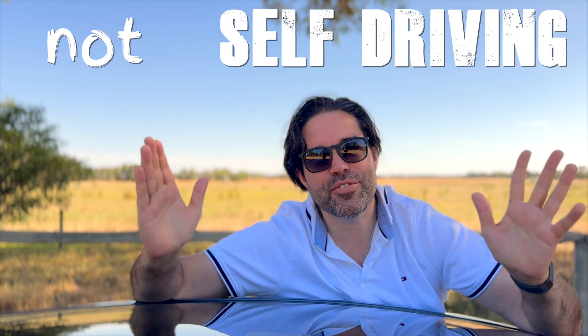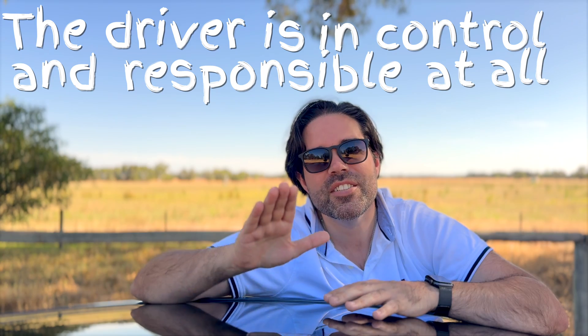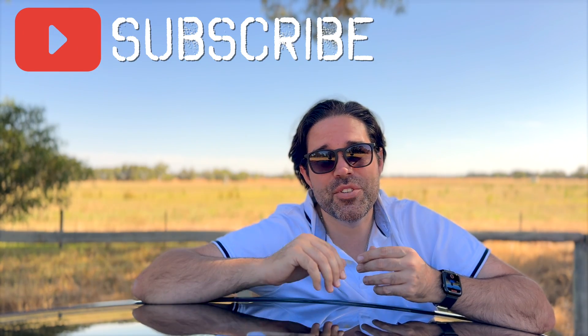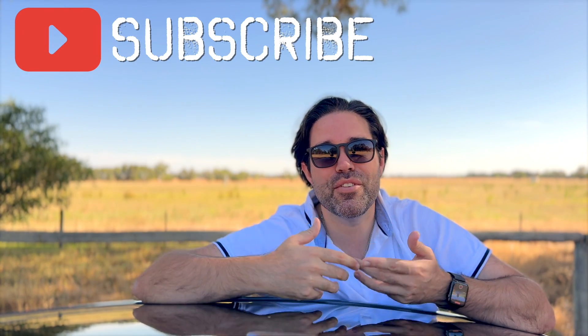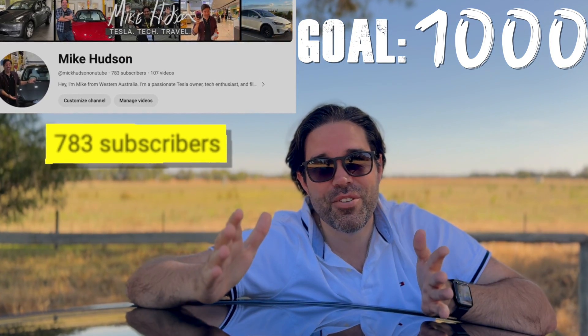Let's wrap up this video on autopilot confirming that it is not self-driving. It's your trusty co-pilot enhancing your driving experience until the day that full self-driving becomes a reality. It is crucial to understand that the driver is in control and responsible at all times. If you liked this video and found it educational or entertaining, please hit the like button. If you'd like to see more of my content, please consider subscribing as that really fuels my motivation for making more videos on the goal to 1,000 subscribers. Thanks so much for watching — sincerely hope you enjoyed and see you in the next one.